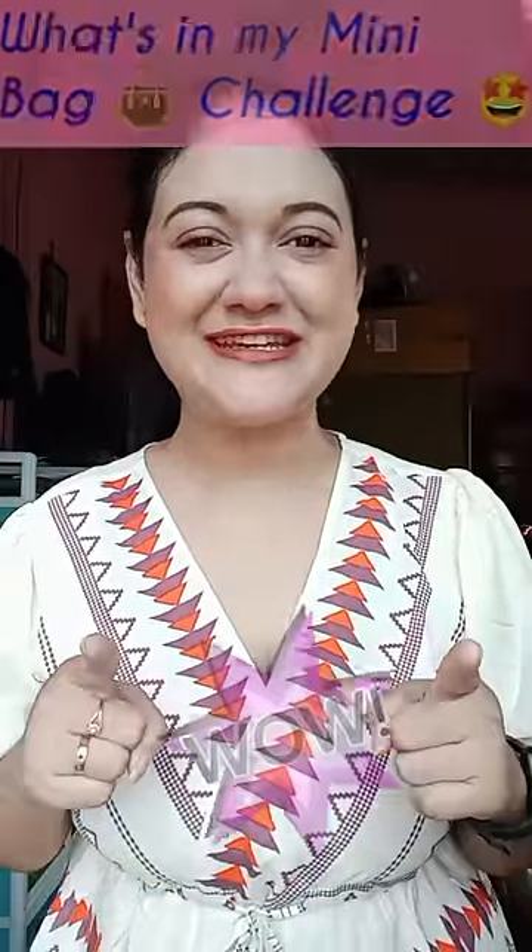Let me see what challenge I got. What's in my mini bag challenge? Very interesting! First of all, I chose a bag — a red mini bag and a green mini bag.